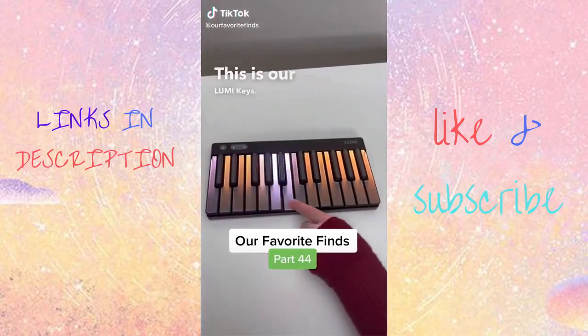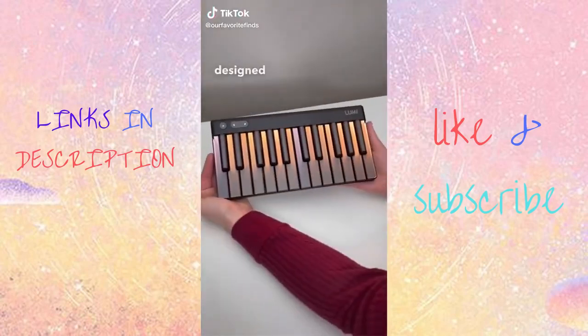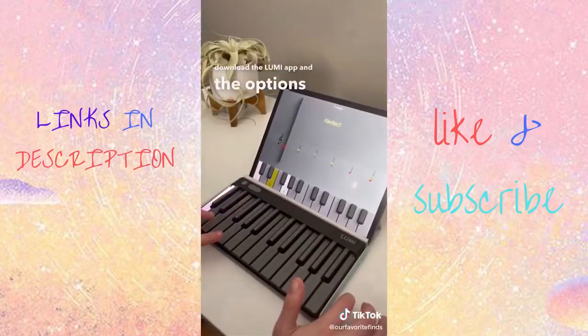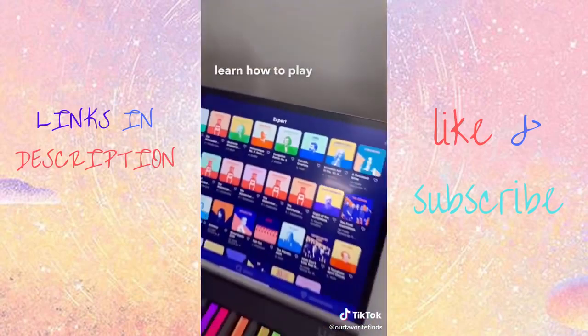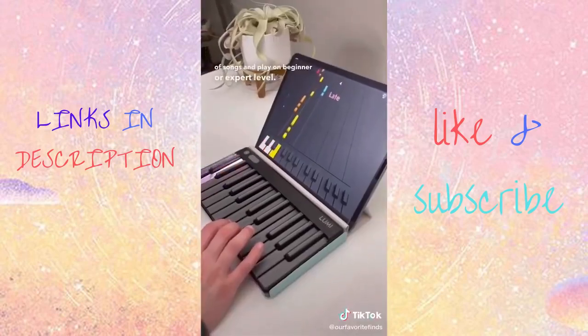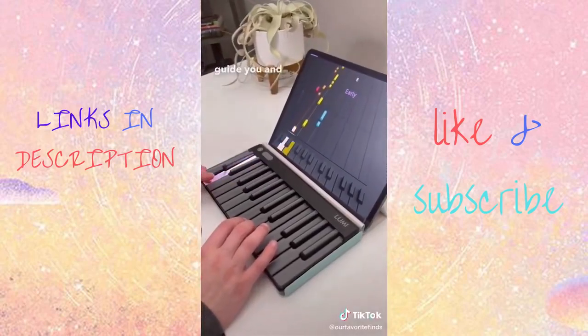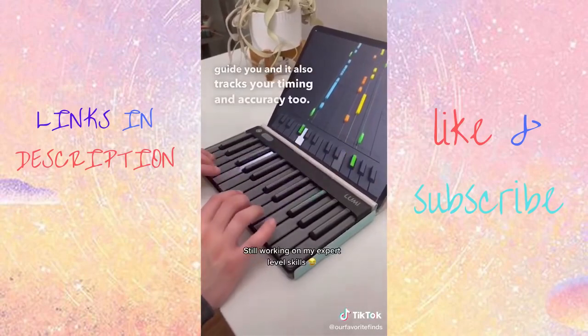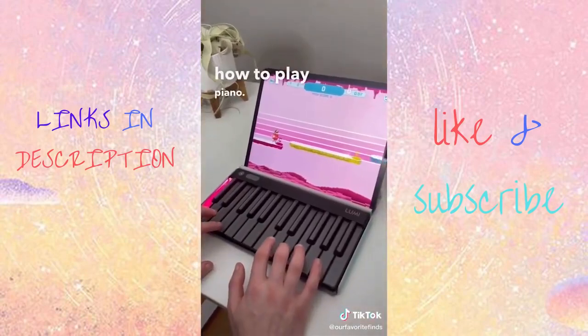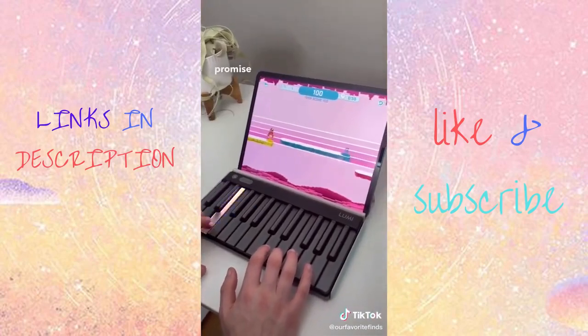This is Lumi Keys. It's a portable, lightweight keyboard designed to teach you piano in a fun and easy way. Just download the Lumi app and the options are endless. You can learn how to play scales or pick from a wide variety of songs and play on beginner or expert level. The keys light up to guide you and it also tracks your timing and accuracy. Lumi also has the option where you can play games to learn how to play piano. Go check this product out — we promise you will love it.